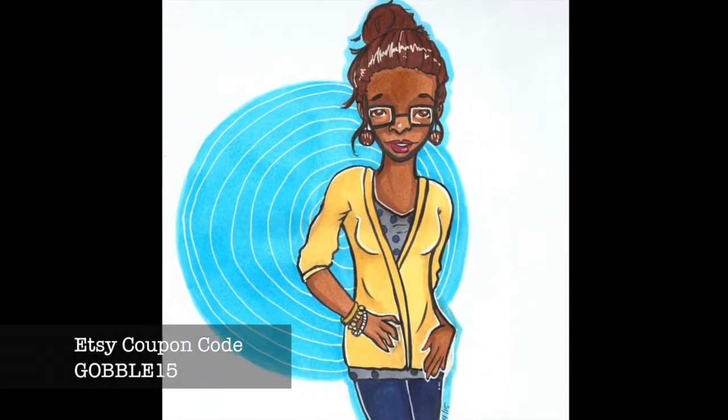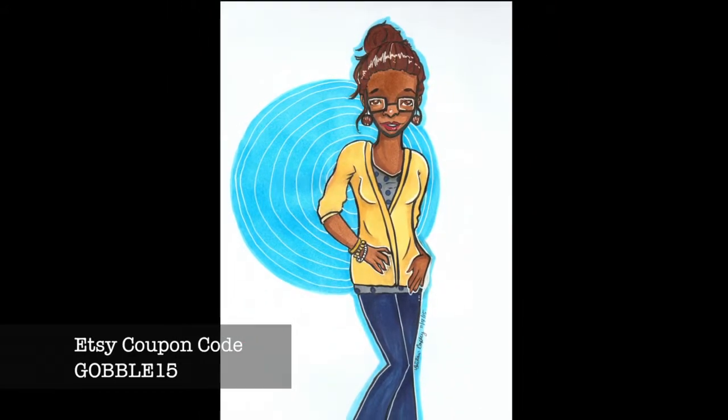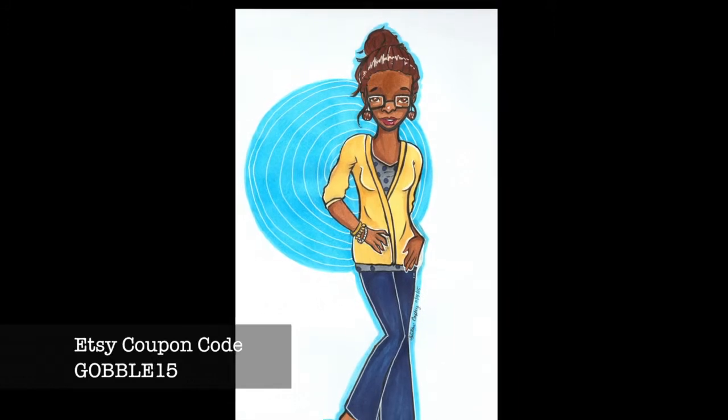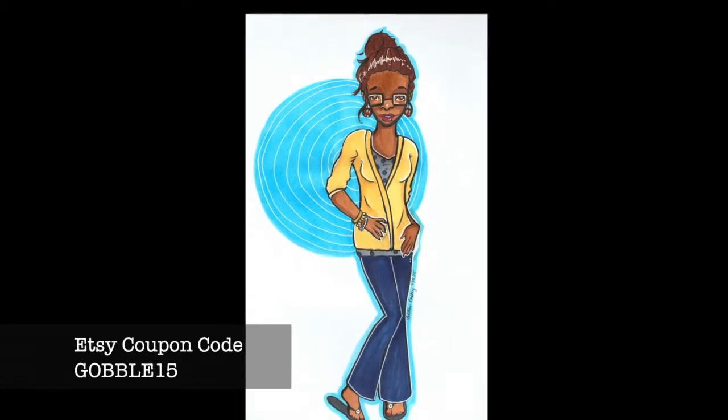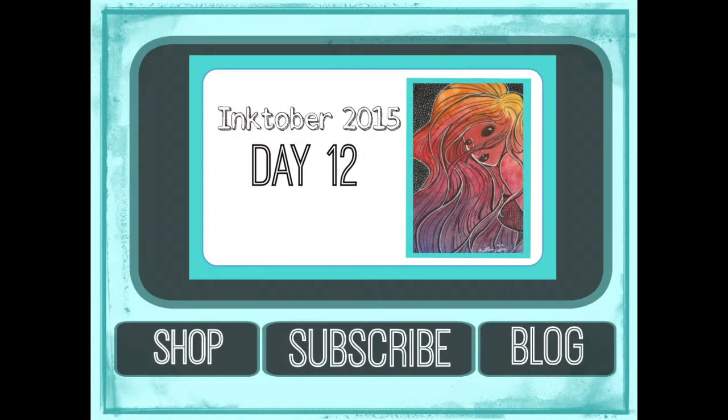Here is the finished illustration — I hope you love her! Make sure to like, subscribe, check out the blog, and check out the Etsy. We also have a new coupon code right now: GOBBLE15, which gives you 15% off your order on my Etsy shop. Make sure to check that out for the holidays, and I will see you in the very next video.